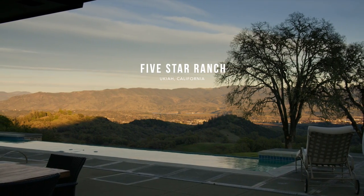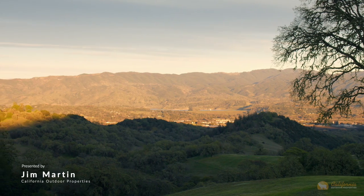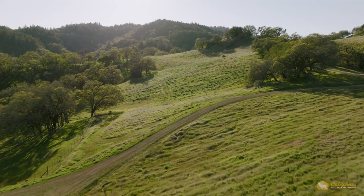Endless meadows bathed in the light of a sinking sun — you wish once to walk through this paradise, to feel the fresh air and the wonder of nature.